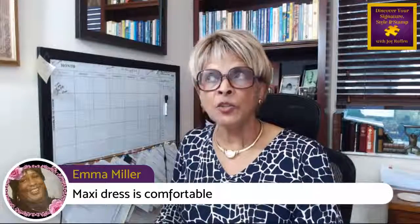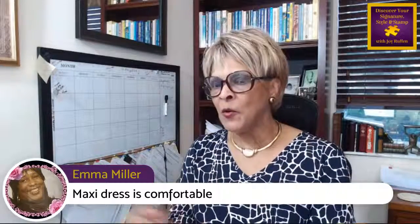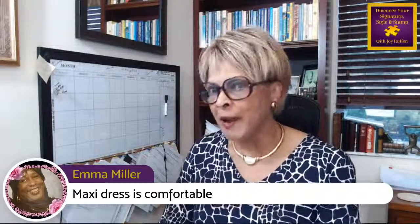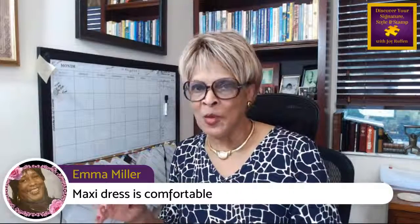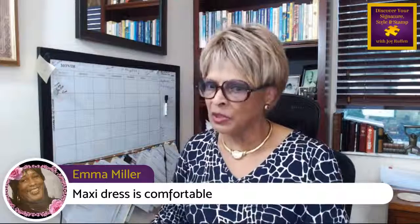The maxi dress — let me just show this. The dresses are back in style and they're very, very comfortable. The maxi dress is back in style, and this younger generation is finding out that yes, they are comfortable and they're easy to wear. When we do our one-on-one and we talk about shapewear, we're going to talk a lot about shapewear in relation to the maxi dress.